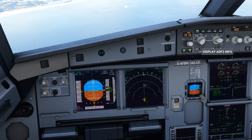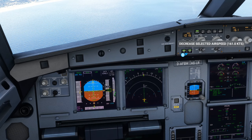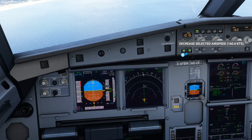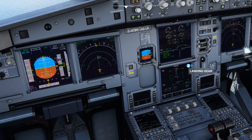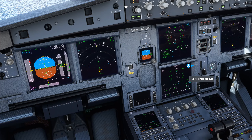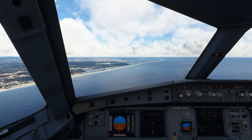DLH 4129, QNH 1012.7, cleared to land Runway 10. Cleared to land Runway 10, DLH 4129. Cleared 4 DME Zulu Runway 10 approach, Ryanair 3711.